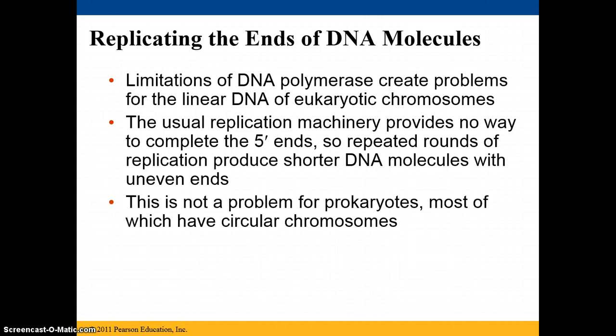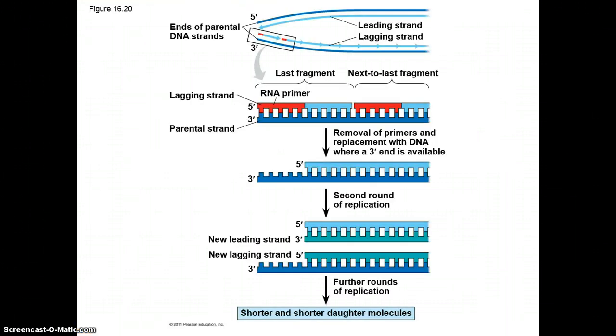For prokaryotes, this usually doesn't come into play because they have circular chromosomes — they don't have an end. As you can see here, the daughter molecules get shorter and shorter.